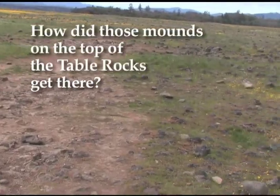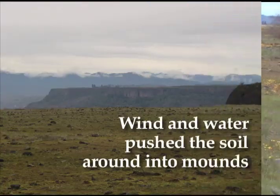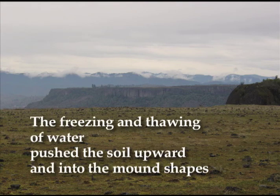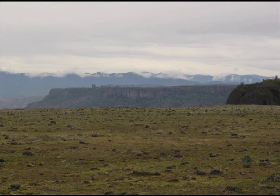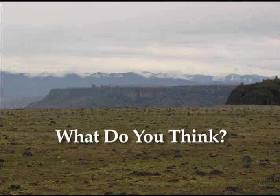How did those mounds on top get there? There are three principal theories about how these mounds were formed. Wind and water is one idea. Freezing and thawing is another. And one theory suggests that giant prehistoric gophers made them. What do you think?